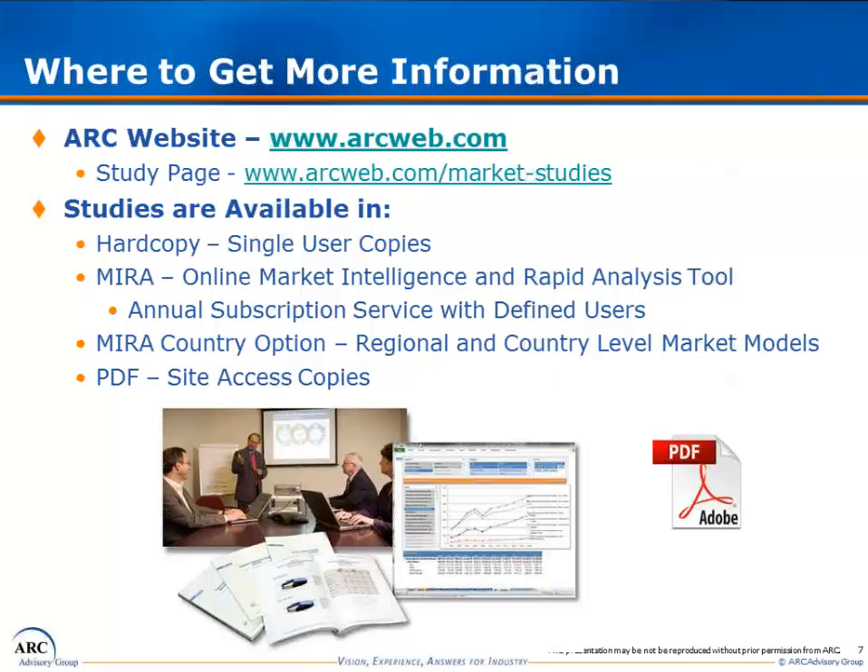If you'd like more information, please go to www.arcweb.com, where you can find information on the additive manufacturing study as well as other ARC market studies. Our studies are available in many forms to meet your particular needs. For individual use, you can purchase a copy in hard copy form. If a broader group needs access, a digital distribution PDF is available. If you need to work with the data for analysis, then MIRA — ARC's market intelligence and rapid analysis offering — is the perfect fit. If you have a relationship with ARC, you and your team have access to the best possible data for informed strategic decisions.